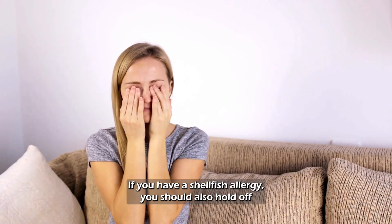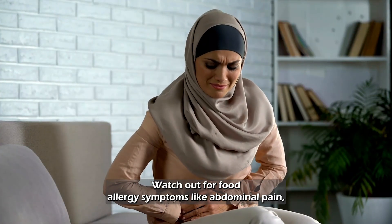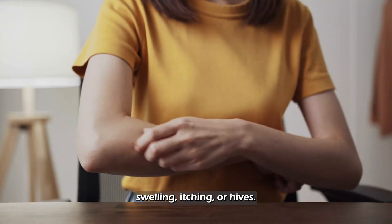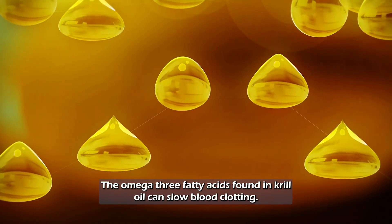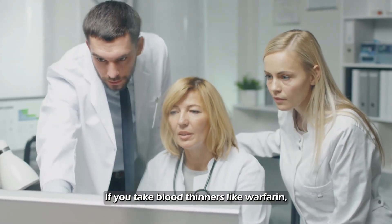If you have a shellfish allergy, you should also hold off on taking krill oil until you talk to your doctor. Watch out for food allergy symptoms like abdominal pain, swelling, itching, or hives, and report any adverse side effects to a trusted healthcare practitioner.